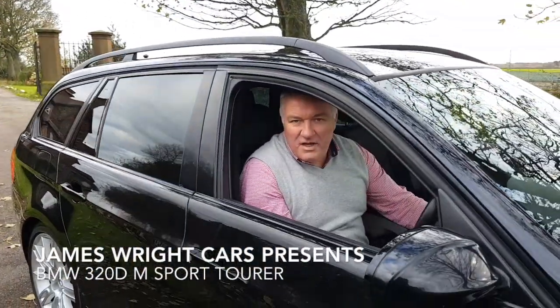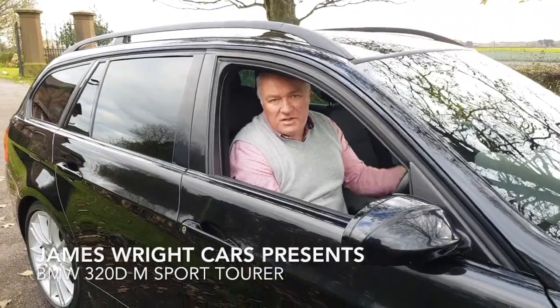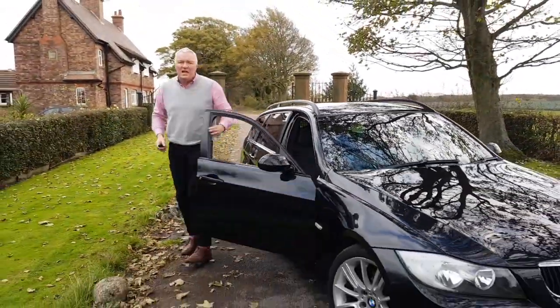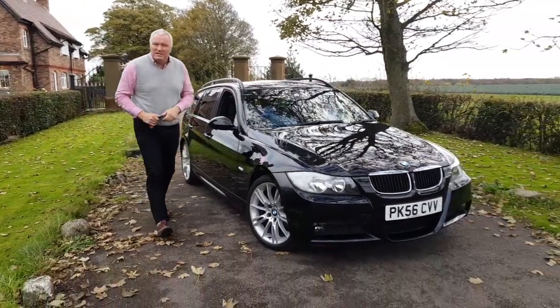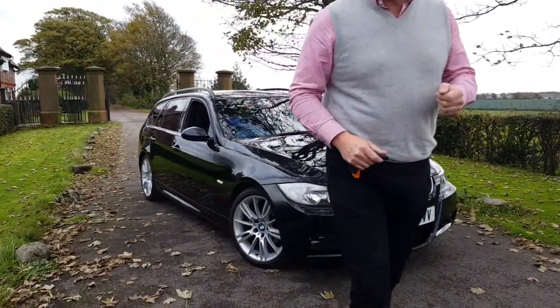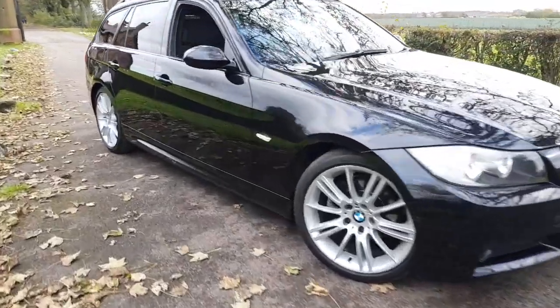Hello and welcome to James Wright Cars. Today's video features a 2006 on a 56 BMW 320 diesel M Sport Touring. This car has 106,000 miles and it's accompanied by a very good service history — indeed there are seven stamps there from new.